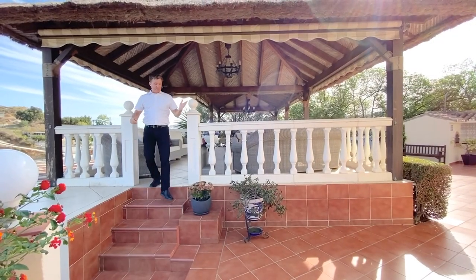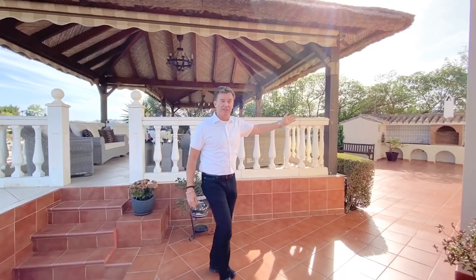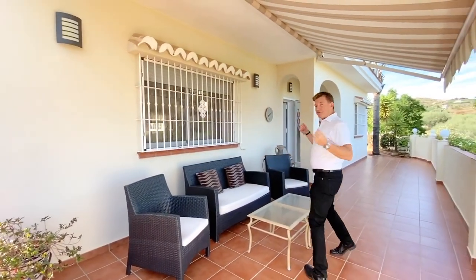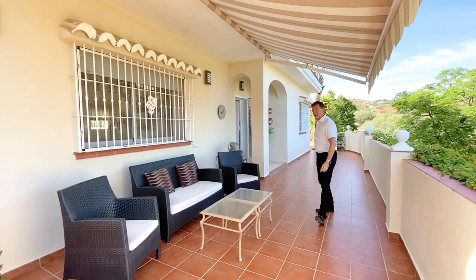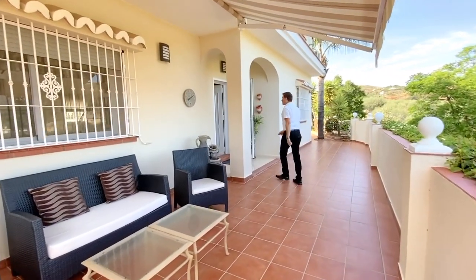Just to get your bearings: we've got the Balinese gazebo here, the Spanish-style kitchen just over here, and all 5,000 square meters of the plot just over here. This is the entrance, with the pool area and patio just around the other side. Let's go and have a look inside the villa now.